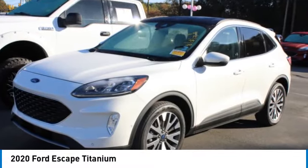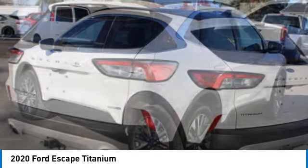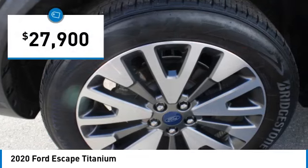Come test drive the 2020 Escape. Gas engines flex, tow, sip, and go with Ford Escape and is priced below $30,000.